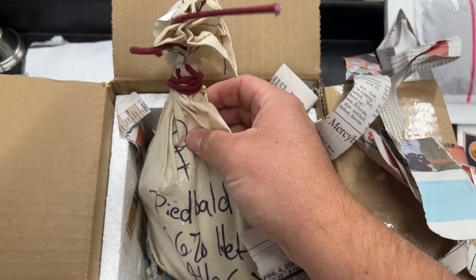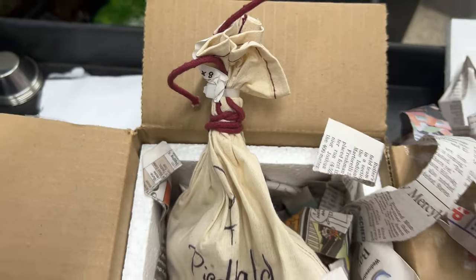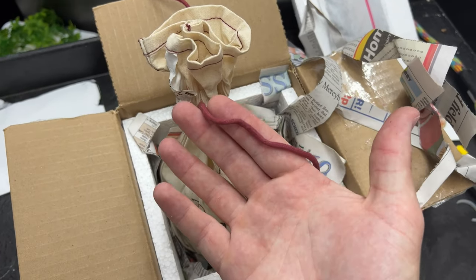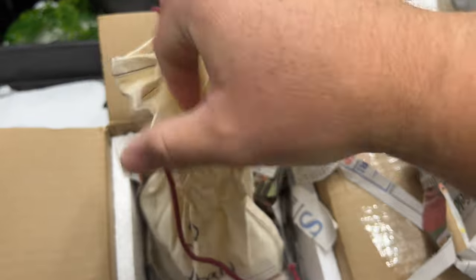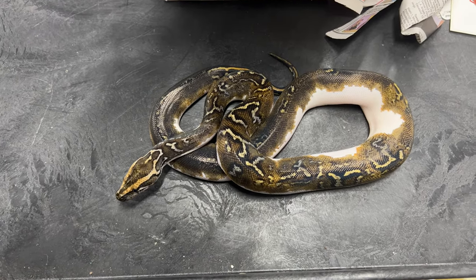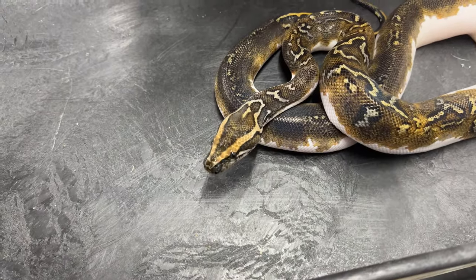66% possible het albino female. And I am going to undo the zip tie, and then I'll go ahead and show you guys what she looks like. The zip tie is off. Burgundy's probably my favorite color, so this is an awesome snake bag — perfect for the occasion. And first glance, she is stunning. I'm going to go ahead and pull her out. Here she is — a beautiful, low-white, pied female Burmese python. Possible het for albino.